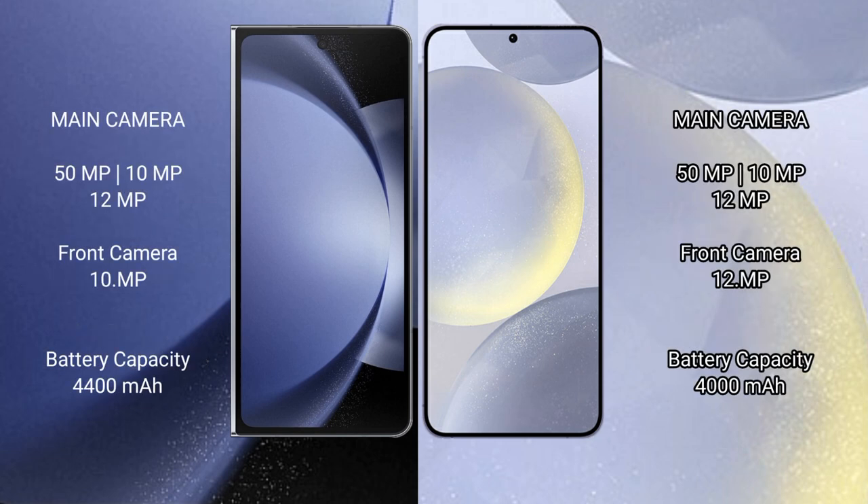The Samsung Galaxy Z Fold 6 features a triple rear camera setup of 50MP plus 10MP plus 12MP, and a 10MP front camera.